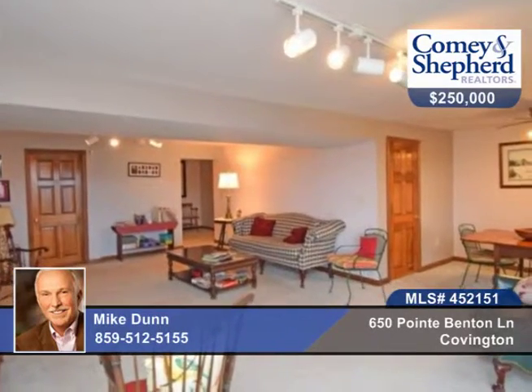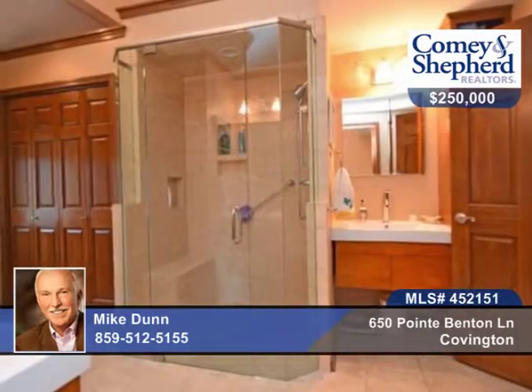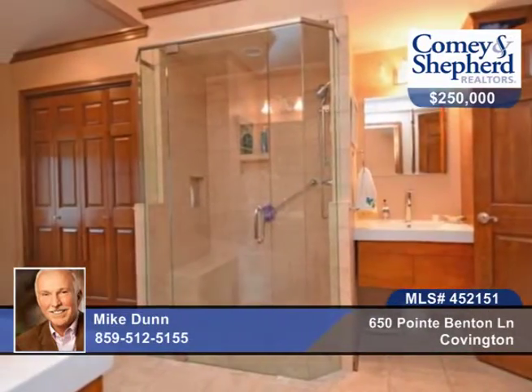Two-car garage, wood-burning fireplace, hardwood floors, cathedral ceiling, skylight, loft, study, updated master bath, and a finished lower level with bedroom and family room.